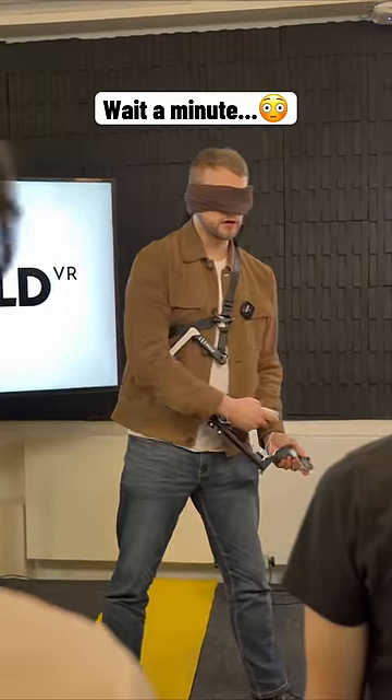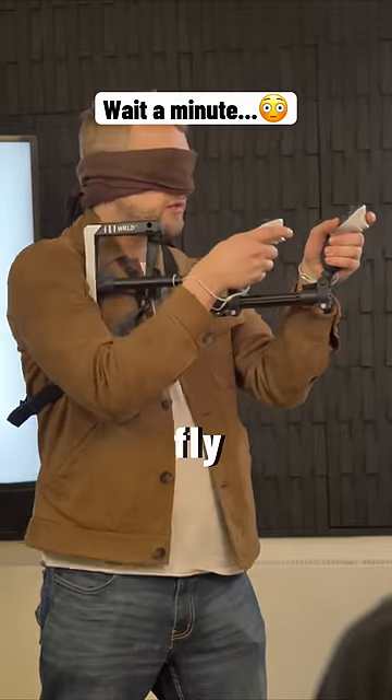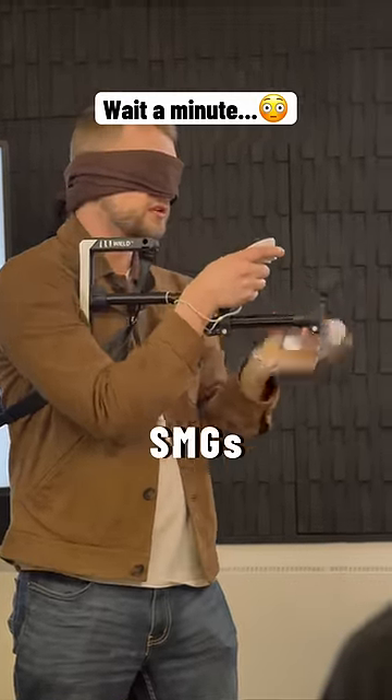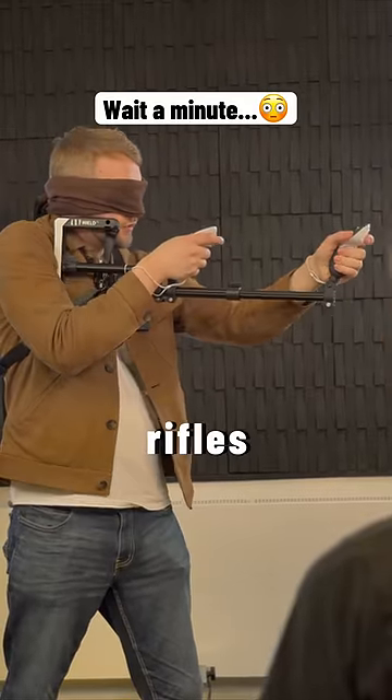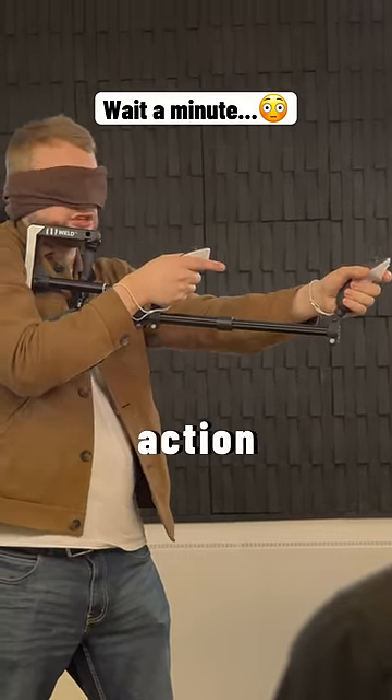It's the only VR gun stock in the world that you can adapt to different weapons in seconds on the fly. You can have it short for SMGs, make it long for rifles, or do your pump action shotguns or even lever action guns.